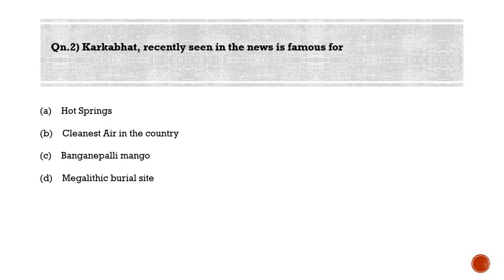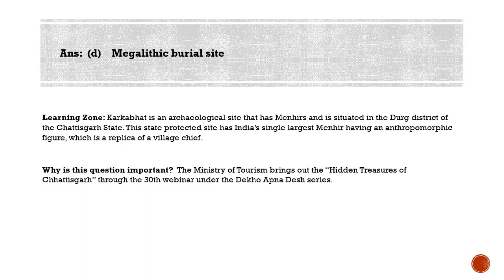Second question: Karkabhat, recently seen in the news, is famous for — (a) Hot Springs, (b) Cleanest air in the country, (c) Banganapalli mango, or (d) Megalithic burial site. The correct answer is option D. Karkabhat is a megalithic burial site in the modern state of Chhattisgarh. Studies here have identified three types of menhirs: conically pointed, obliquely placed, and bifurcated like a fish tail. This protected site has India's single largest menhir with an anthropomorphic figure — a replica of a village chief. The Ministry of Tourism highlighted this through the 30th webinar under the Dekho Apna Desh series.